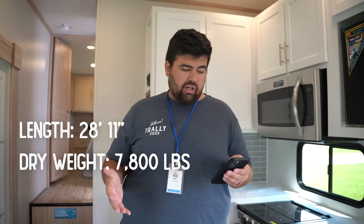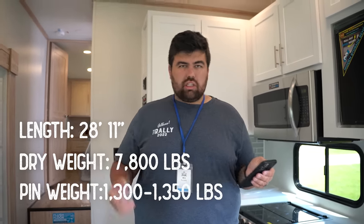There's only one AC but it is optional for the second. I really wish the second AC was standard, but the nice thing is it's easy to add at the dealership or you can order it from the factory. The specs on this unit: 28 feet 11 inches tip to tip — nice and short. These will range from about 26 to 32 feet. This one is 7,800 pounds dry weight estimate and the pin weight will be around 1,300 to 1,350 pounds.